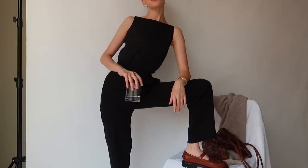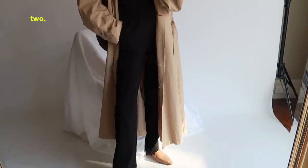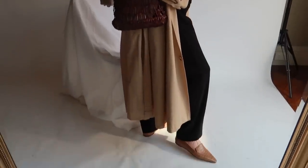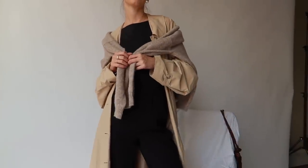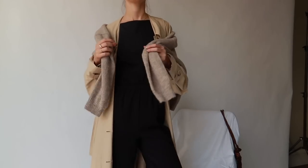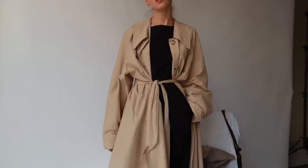Next I wanted to show how to style the same outfit for cooler, more autumn-appropriate weather. Keeping the same singlet and bag, I've added a light beige long trench coat from Frankie Shop and swapped the shoes for some beige loafers from & Other Stories. This feels a little more dressy and appropriate for a work event, lunch, or casual evening. I love how versatile this trench coat is — you can create so many different looks depending on whether you leave it open, tie it up, or drape a jumper over your shoulders.